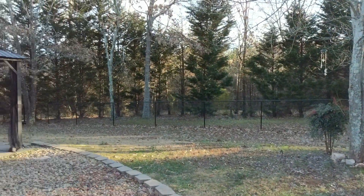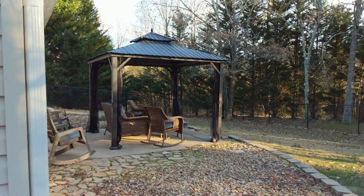Another great feature of this home is the backyard. It's fully fenced, has this beautiful patio area, and there's even a storage shed.